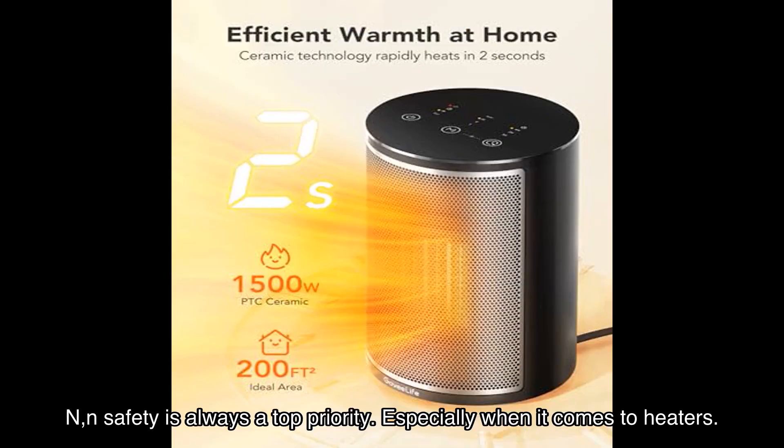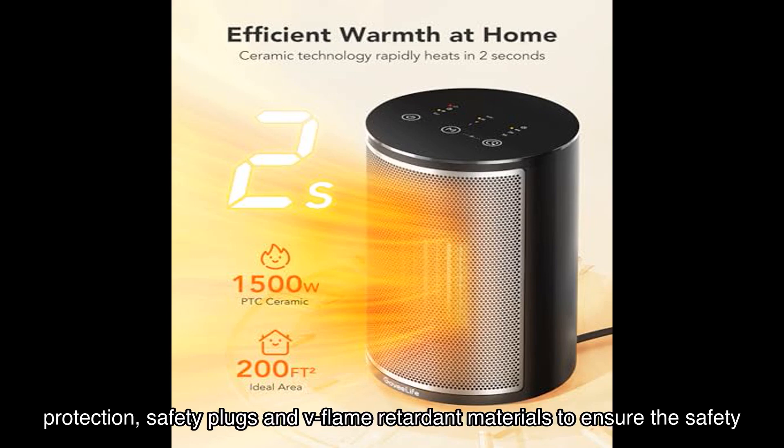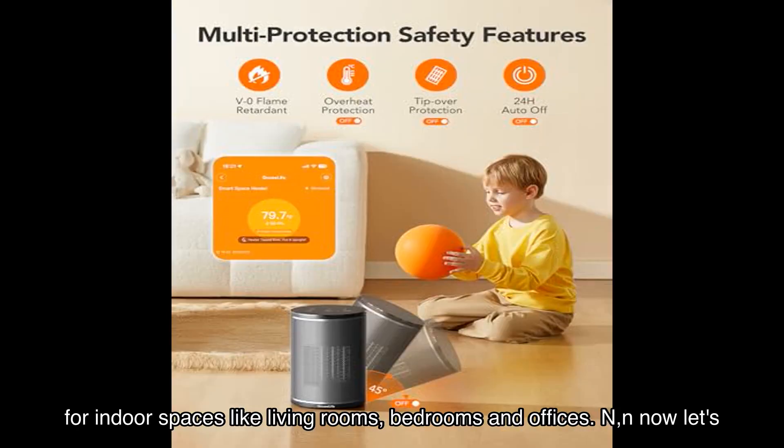Safety is always a top priority, especially when it comes to heaters. That's why the GoveeLife Smart Space Heater includes multiple protection features. It has tip-over and overheating protection, safety plugs, and V0 flame retardant materials to ensure the safety of your loved ones. It's also ETL tested, making it suitable for indoor spaces like living rooms, bedrooms, and offices.